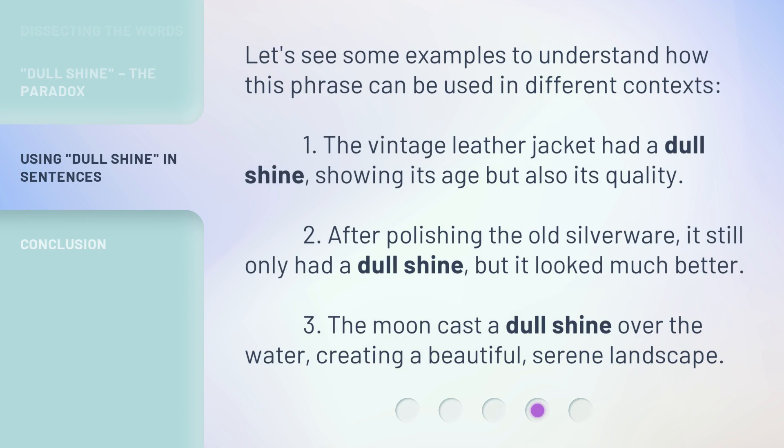Let's see some examples to understand how this phrase can be used in different contexts. 1. The vintage leather jacket had a dull shine, showing its age but also its quality. 2. After polishing the old silverware, it still only had a dull shine, but it looked much better. 3. The moon cast a dull shine over the water, creating a beautiful, serene landscape.